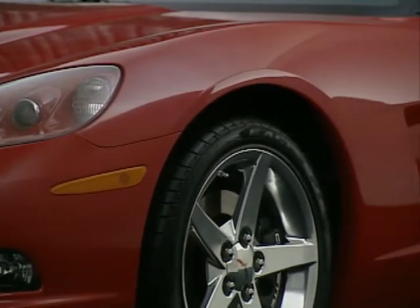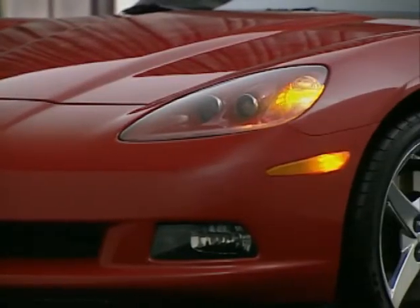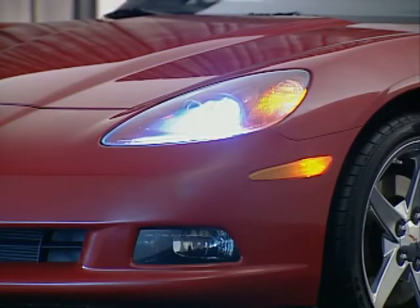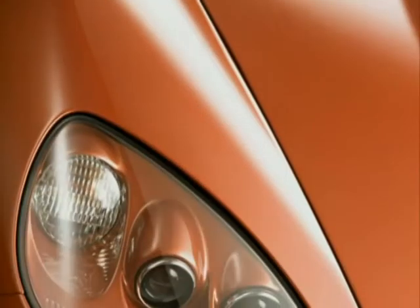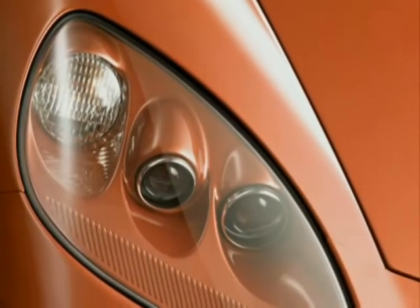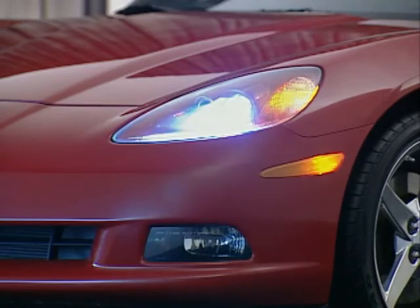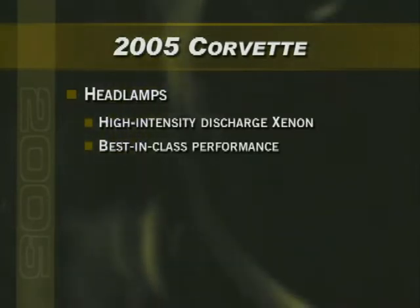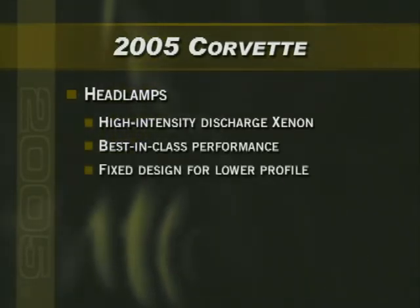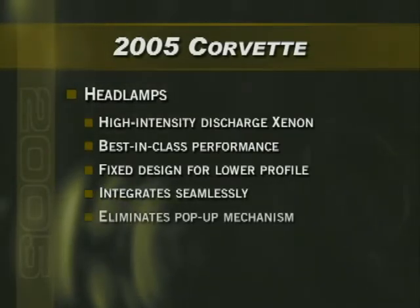Larger 18-inch front and 19-inch rear wheels, topped by dramatic fender forms, add flare. At the front, new exposed headlamps combine with the grille to create more of a face on the car. Exposed headlamps are a feature not seen on Corvette since 1962. They're high-intensity discharge Xenon headlamps with best-in-class performance. The fixed design gives Corvette a sleeker, lower profile, integrating seamlessly into the design and aerodynamics of the car, eliminating the pop-up mechanism.